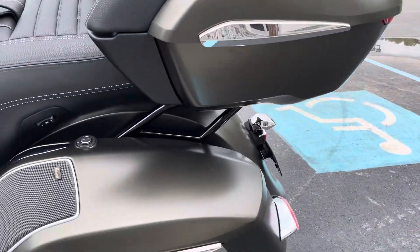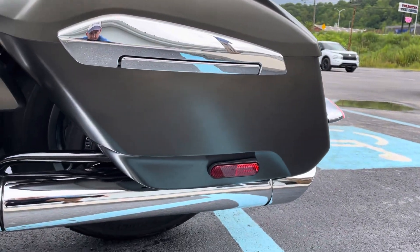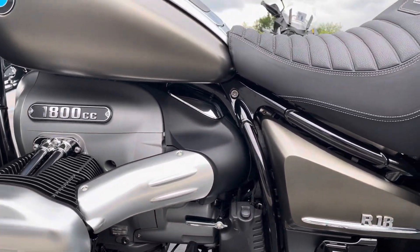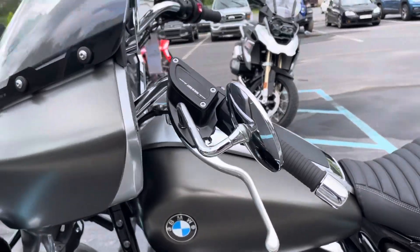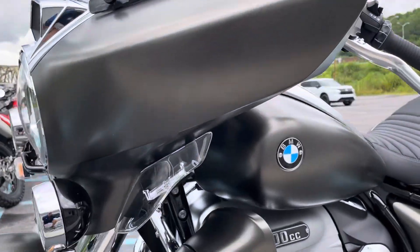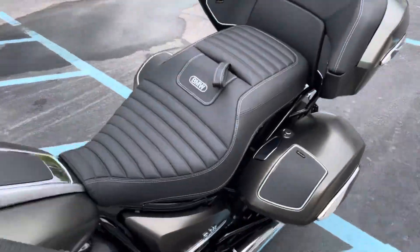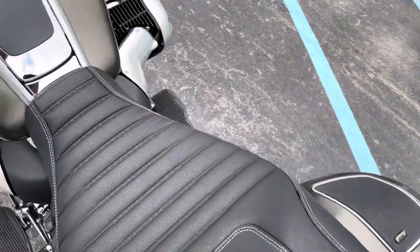Factory warranty is good through February of 2025 — a lot of factory warranty still remains. It's mint condition. You've got heated seats and heated grips.